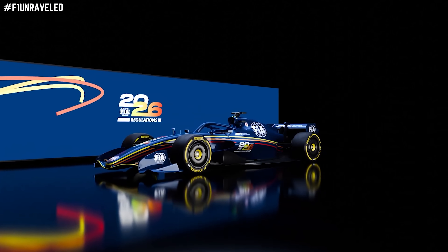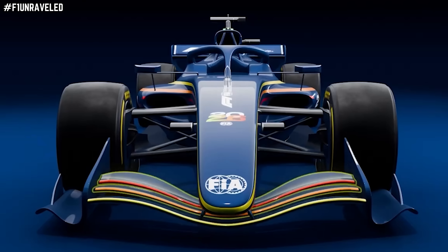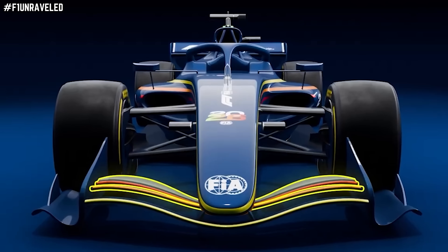To understand why that's the case, let's look at the 2026 technical regulations with regards to the front wing, and how it's going to have an impact on the design choices made.